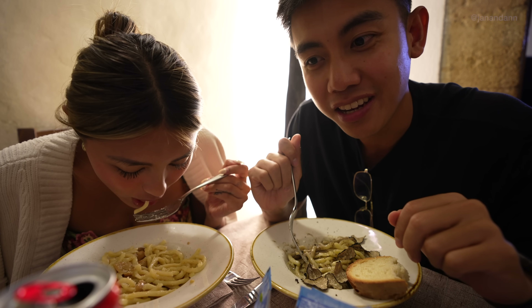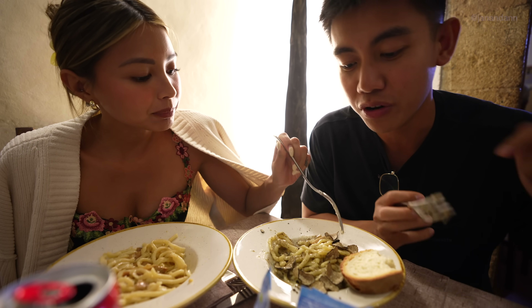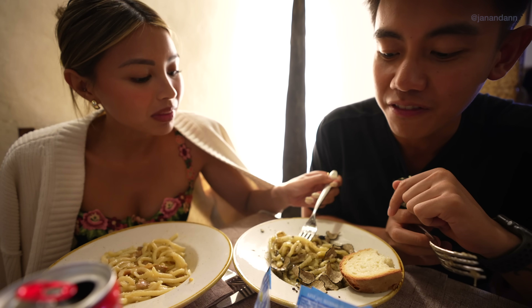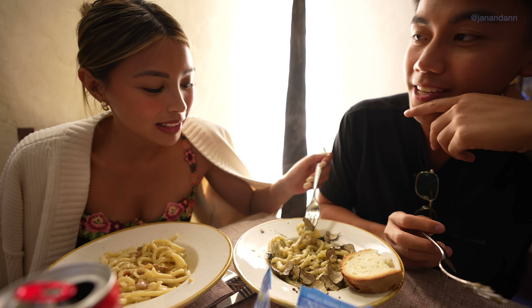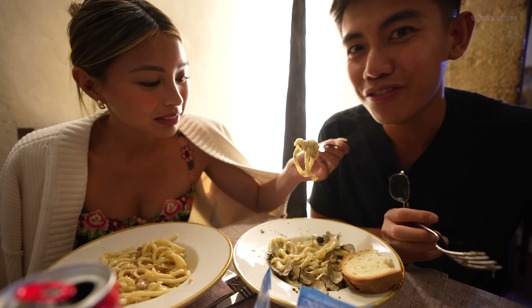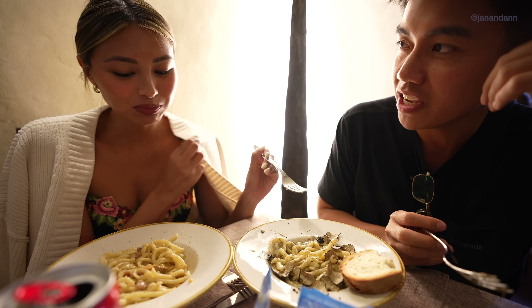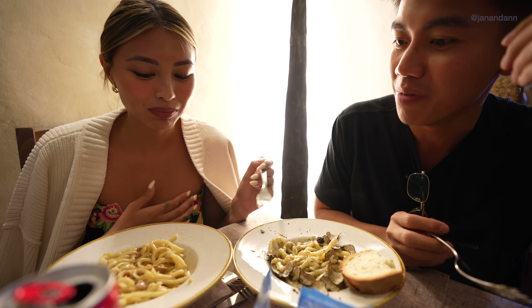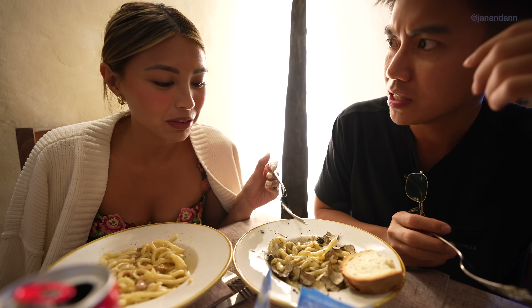I don't know if I can leave Italy. This is one delicious pasta — that truffle pasta is definitely one of the best pastas I've ever had in my life. And we're in a small medieval town in Italy! The flavor is insane, it just bursts in your mouth. The truffle definitely has more flavor than the mushroom one — absolutely full of flavor. That was delicioso!